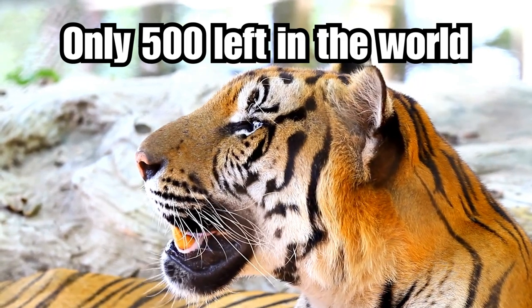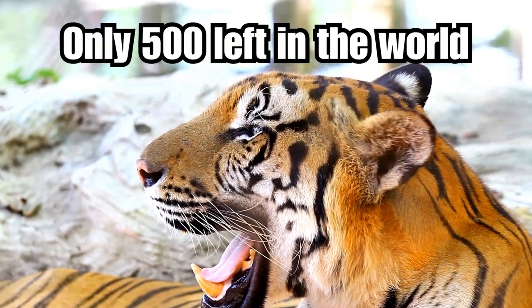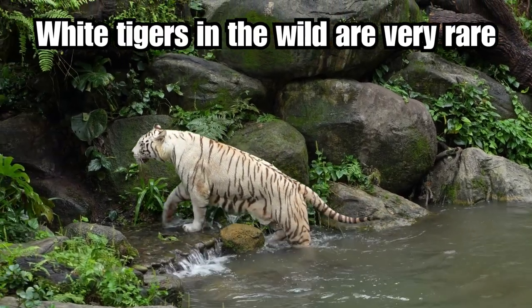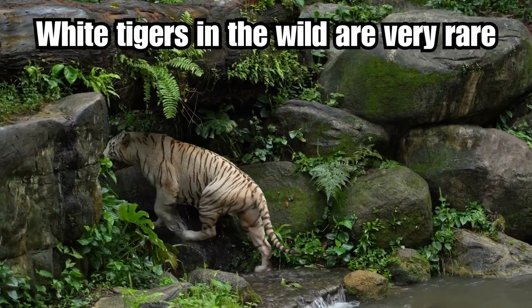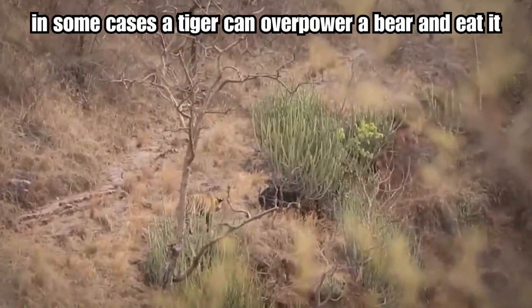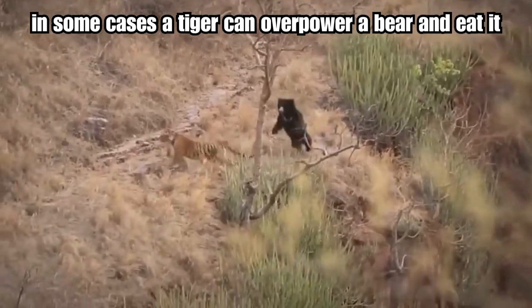The population of Siberian tigers was estimated to be around 500. White tigers have a genetic condition called leucism, which reduces pigmentation in their fur. As a result, their fur appears white or very pale with dark stripes, creating a striking contrast. White tigers are extremely rare in the wild. Tigers exhibit a dietary inclination towards consuming various substantial prey, which encompasses bears as well. Typically, it is young female Himalayan bears that find themselves as the primary targets for larger tigers' consumption.